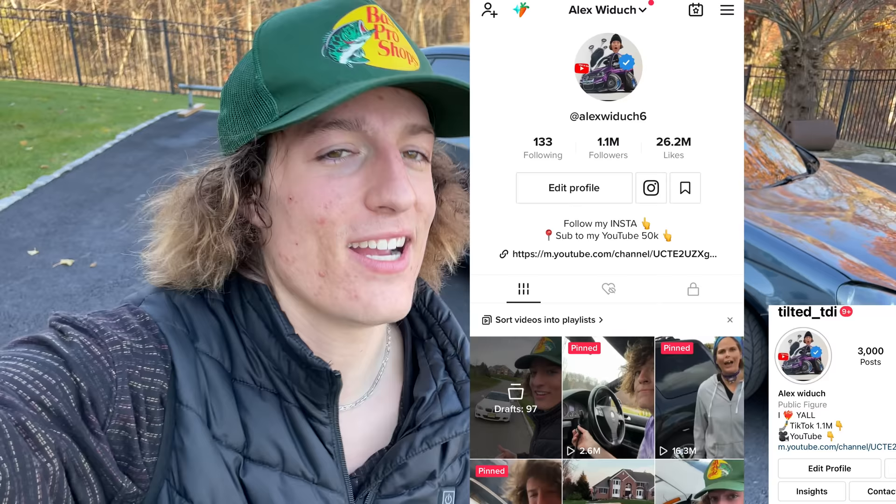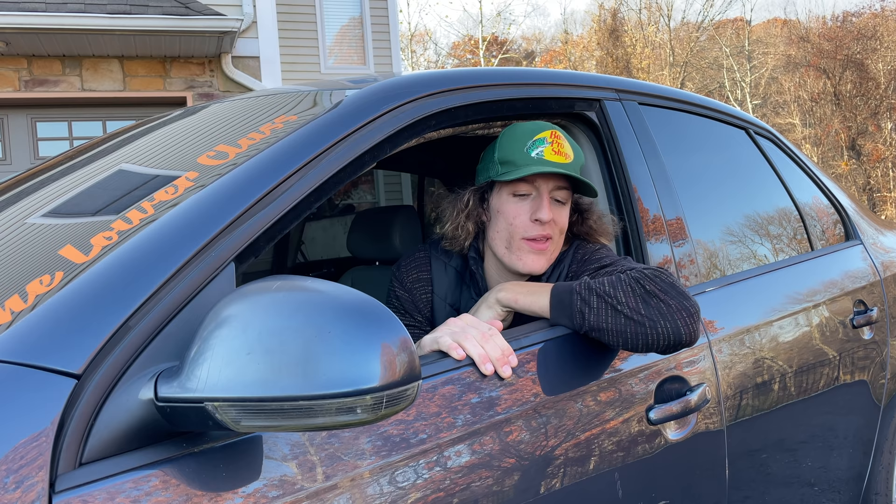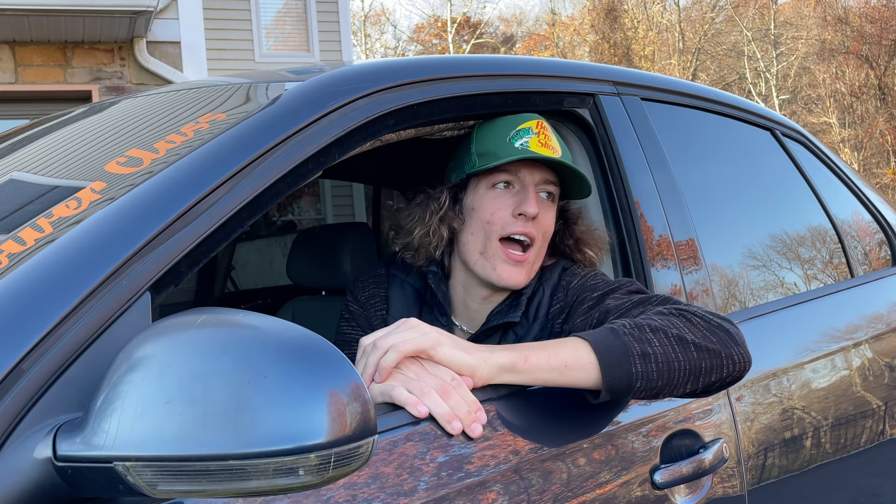Smash the subscribe button. Remember to smile. Remember your build is unique to you — follow me on this journey. Follow my Instagram at tilted_TDI, follow me on TikTok at Alex with six. Let's hit 100K — let's hit a million, let's hit 10 million. I'm so excited for this build. I'll see you guys in the next one. Nobody unsubscribed during the 10 months, and for all you guys who watched to the end — I love you. We're going to take this YouTube channel so far. Maybe some more race car things in the future.